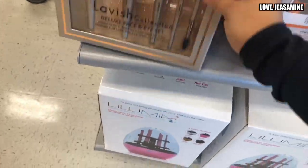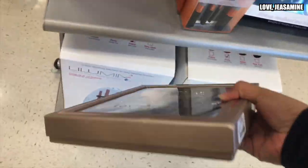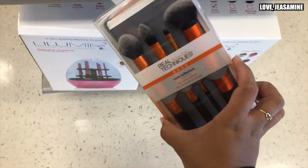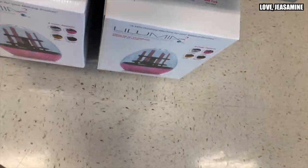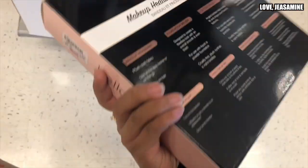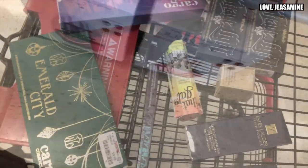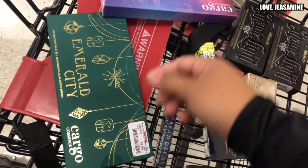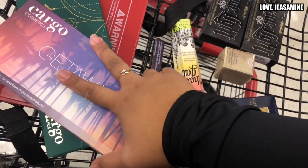They also have a set right here — this one is $12. Then they have Real Techniques, which is what I have — this one is $8, and this one is $6. They still have the Emerald Oceti palette by Cargo Cosmetics. They have the Getaway — these are $10 each.